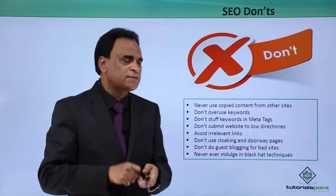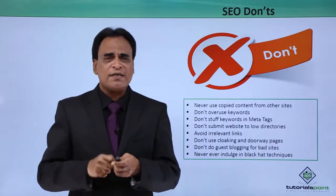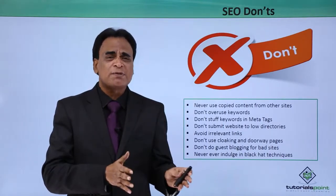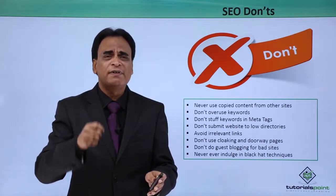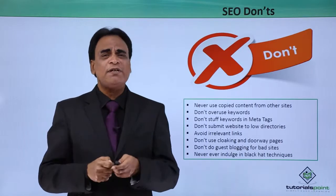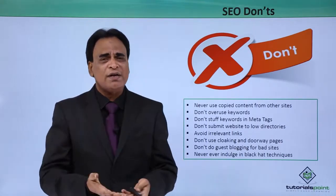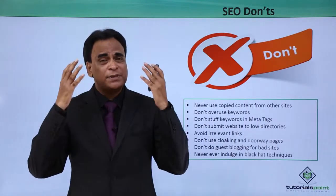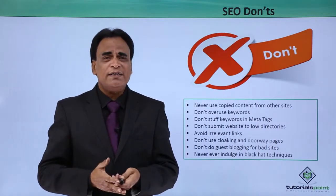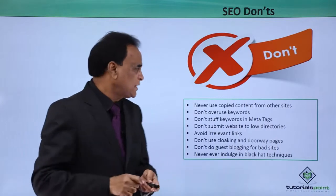Now what are the Don'ts of search engine optimization? Never use copied content from other sites. Never ever do that. The more you copy, the more the spamming. The more the spamming, the site will never appear on the top pages of Google, and there will be no visibility for your website. If the website doesn't rank on the top pages, you will not get any traffic. Make sure you get original and unique content for the website.